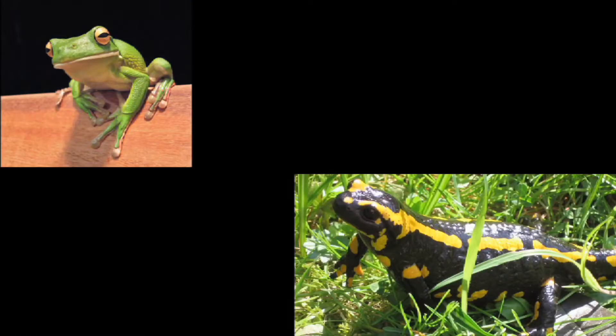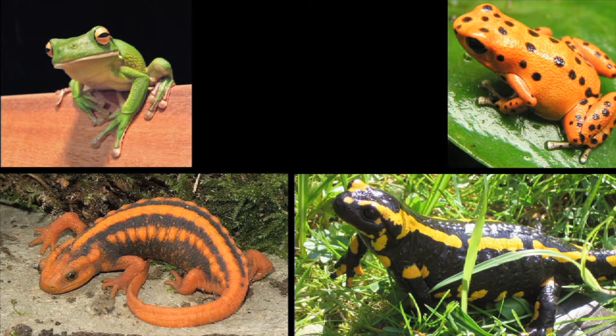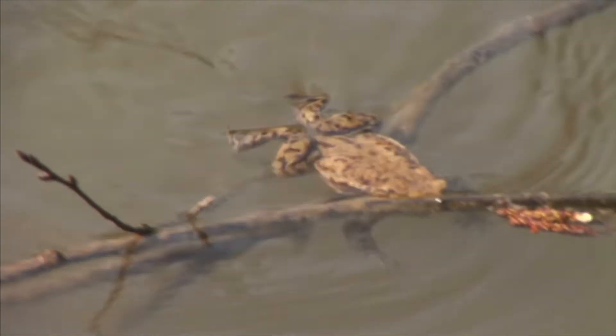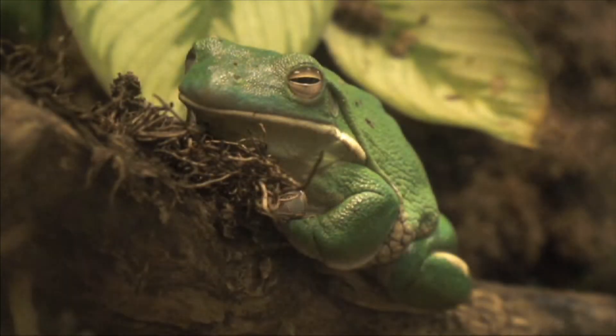There are many types of amphibians, and they come in all colors, shapes, and sizes. However, all amphibians share common characteristics. For example, all amphibians live part of their lives in the water and part of their lives on land.